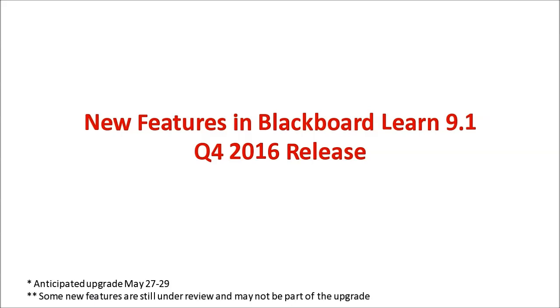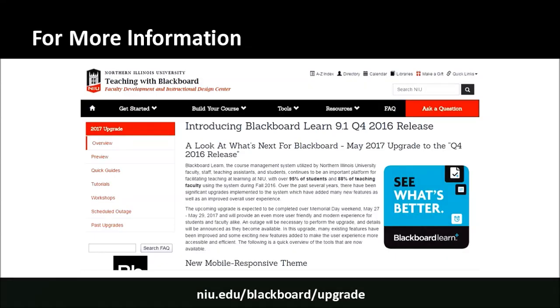The anticipated window for this upgrade is Memorial Day weekend — May 27th through the 29th. There will be an upgrade window in which Blackboard will be unavailable briefly, probably from Saturday morning until Saturday evening. We want you to know about the weekend in case you have a course running or plan to be building your summer course during that time. For more information, you can go to niu.edu/blackboard/upgrade.